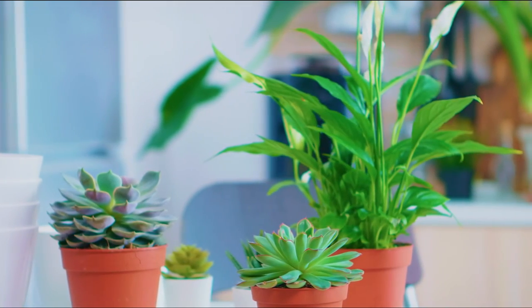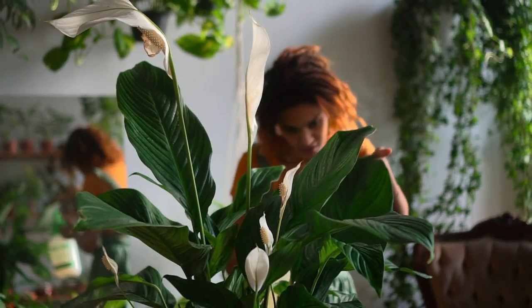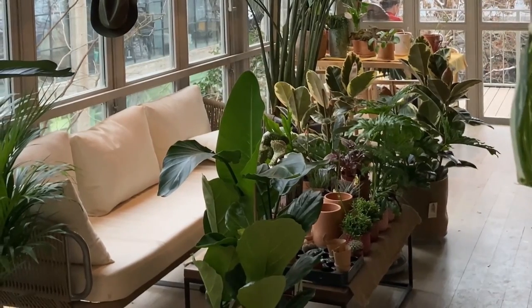Are you a houseplant enthusiast looking to have safe plants for pets? We've prepared a list of some non-toxic, low-light indoor plants safe for cats and dogs, approved by the ASPCA. Give your interior a touch of green with these houseplants and stay assured about your pets.